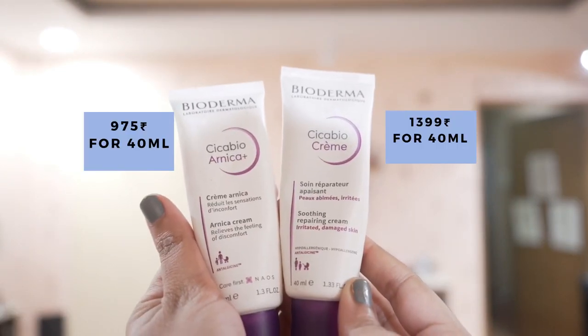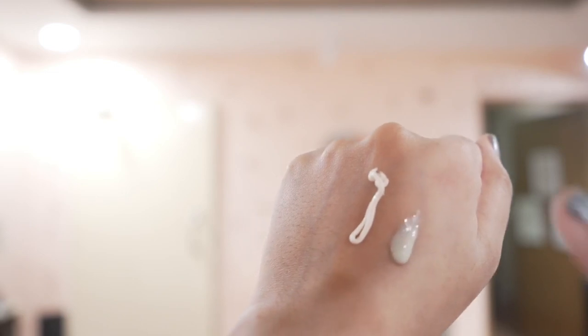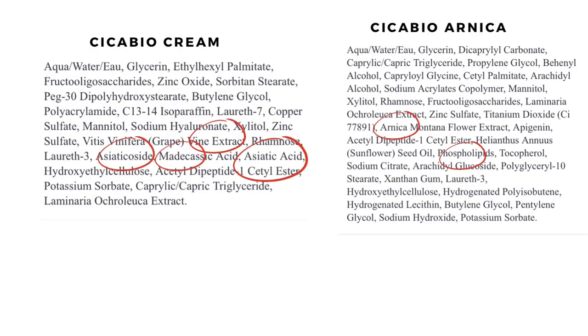Then I tried their Cica Bio Arnica. I actually like the original Cica Bio more because it works better overall, but if you want to apply it all over your face, choose the Arnica version because it has a better texture for full-face use. For spot treatment, the original Cica Bio has the better texture. Ingredient-wise they're similar but with a few differences: the original Cica Bio has good active components from centella, while the Arnica version has arnica flower extract instead and also contains phospholipids, which are really good for the skin barrier and provide excellent hydration. So for a soothing all-over moisturizer choose the Arnica; for quick spot treatment choose the original.